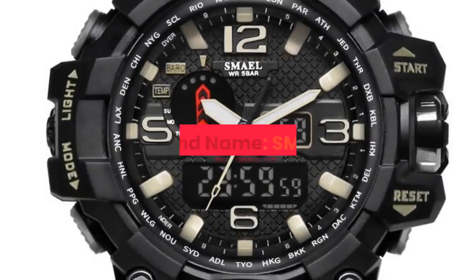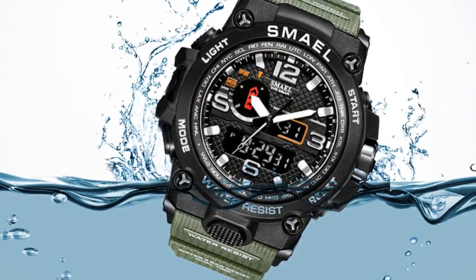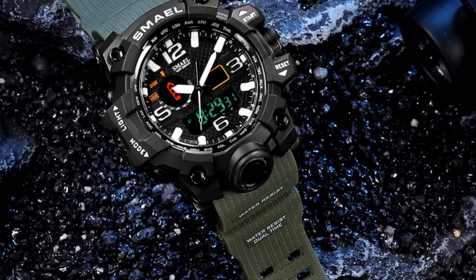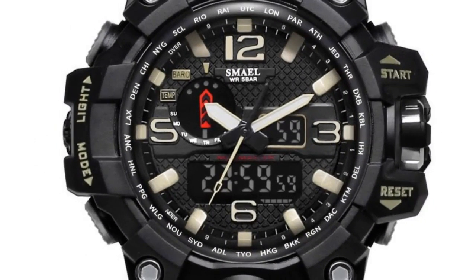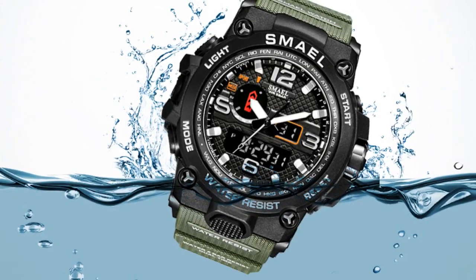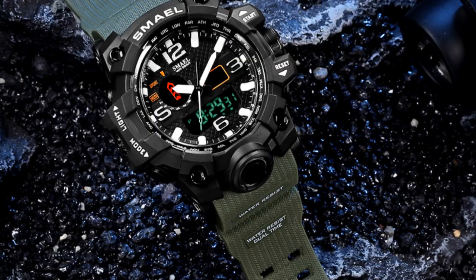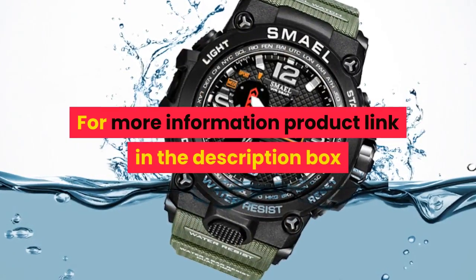Number 5. Brand name: SMAEL. Band length 22cm. Sport watch. Movement: Quartz, Dual display. Water resistance depth: 5 bar. Clasp type: Buckle. Case material: Plastic. Case thickness 18mm. Dial window material type: Hardlex. Item type: Quartz wristwatches. Band material type: PU. Dial diameter 51mm. Model number: 1545. Band width 21mm. Case shape: Round. Features include Chronograph, Auto date, and Diver function. For more information, product link in the description box.